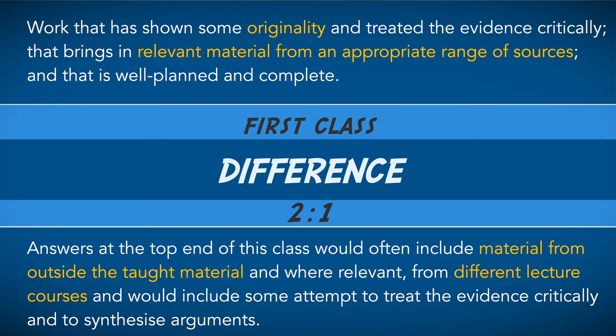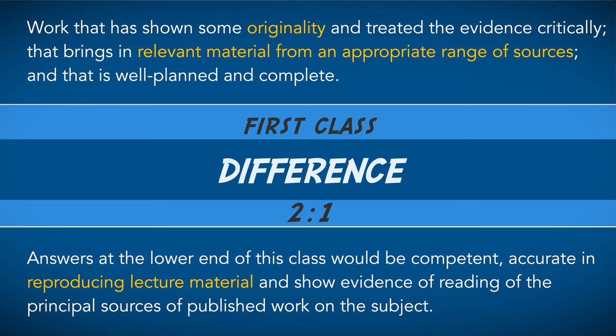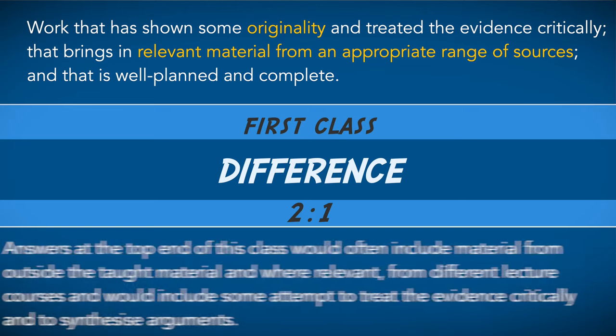But different to the first, this expectation is certainly less, and especially the expectation for critical analysis is far less. So in summary, the three biggest differences between a first class and a 2:1 are as follows: critical analysis, original points, and evidence of wider reading beyond the lectures.